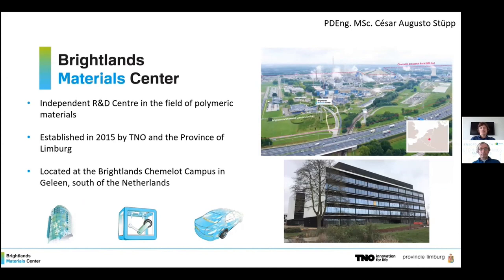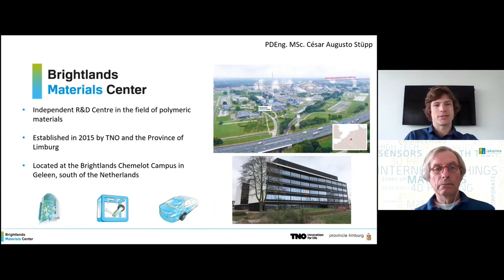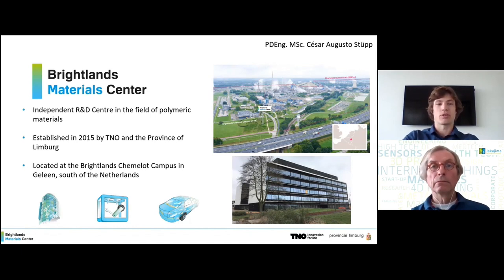Thank you for the kind introduction. My name is Cesar Augusto. I'm a materials engineer working as a scientist at the Breitlands Materials Center. Today I'm going to show one of our newest developments in 3D printing and explain the process and our ambitions. But to start with, I'd like to give a small introduction about who we are. Breitlands Materials Center is an independent research and development center in the field of polymeric materials, established in 2015 by TNO in the province of Limburg. It's located in the Hemelot campus in the south of the Netherlands, in Helene, close by to Maastricht.